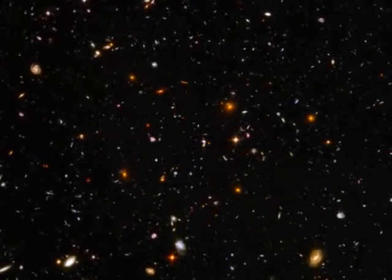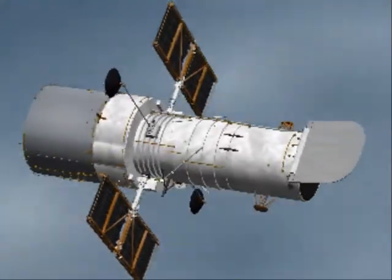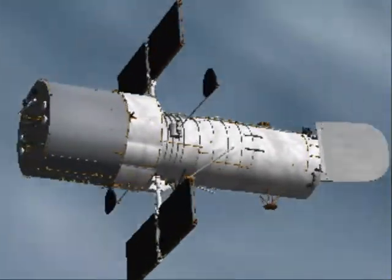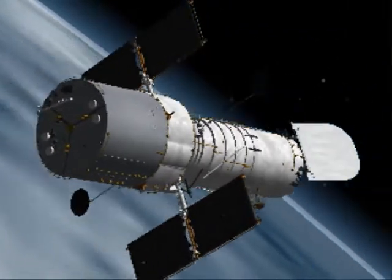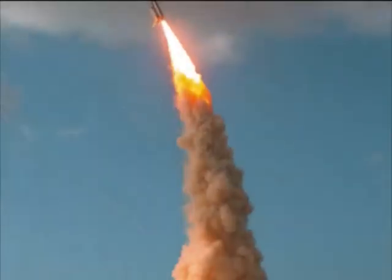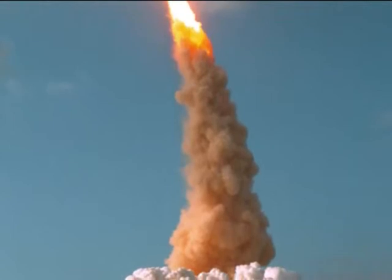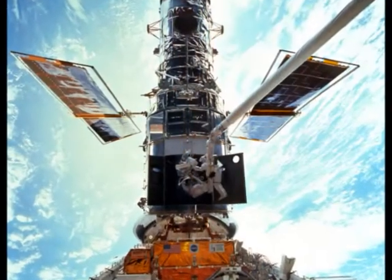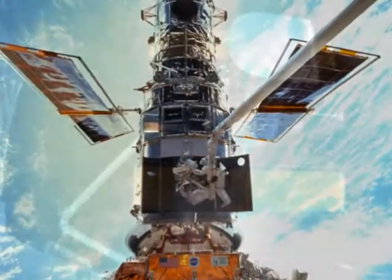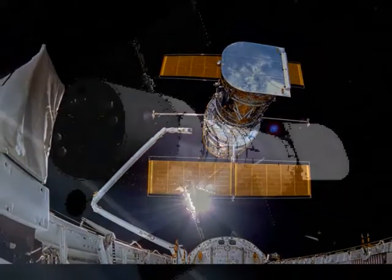The Hubble Space Telescope, HST, is a space telescope named after the astronomer Edwin Hubble. Although not the first space telescope, Hubble is one of the largest and most versatile, and is operated by the Space Telescope Science Institute. It was carried into orbit by the Space Shuttle Discovery in 1990. The HST was built by the United States Space Agency NASA, with contributions from the European Space Agency.